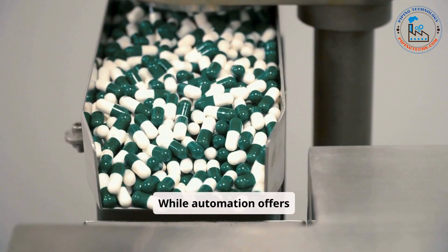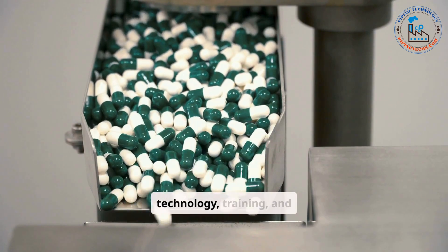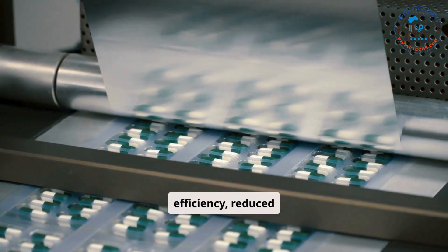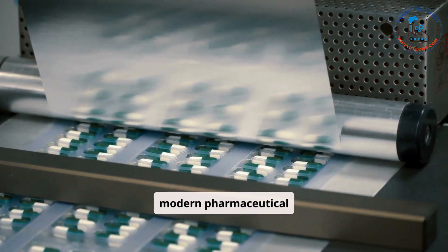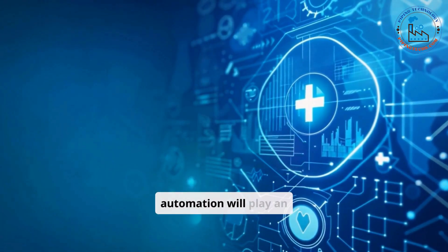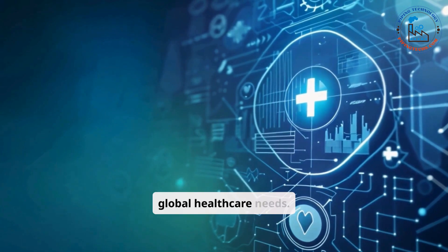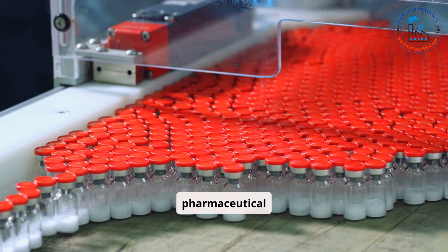While automation offers numerous benefits, its implementation requires significant investment in technology, training, and infrastructure. However, the long-term advantages — such as improved efficiency, reduced costs, and enhanced product quality — make it an essential component of modern pharmaceutical manufacturing. As the industry continues to evolve, automation will play an increasingly critical role in meeting the challenges of producing safe, effective, and innovative medicines for global healthcare needs.